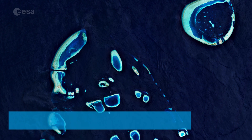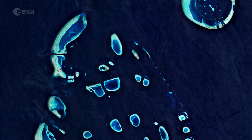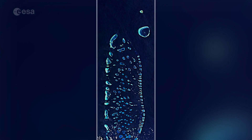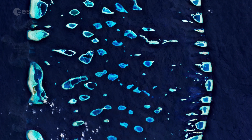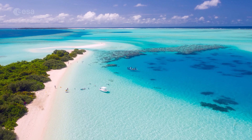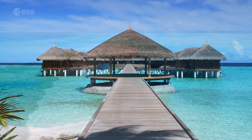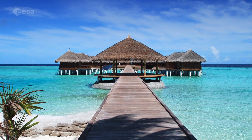Welcome back to Earth From Space. This week the Copernicus Sentinel-2 mission takes us over the Maldives, a popular tourist and diving destination with white sandy beaches. The Republic of Maldives is located in the Indian Ocean around 700 kilometers southwest of Sri Lanka. This island nation consists of a chain of around 1,200 small coral islands grouped together into clusters of atolls scattered across 90,000 square kilometers of ocean.